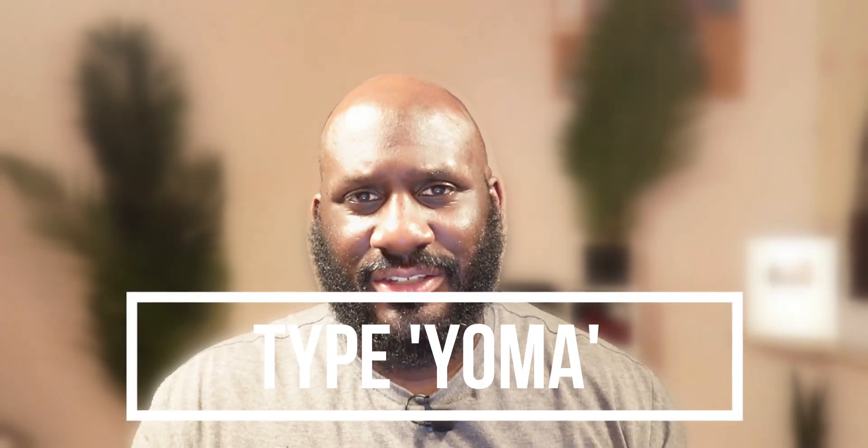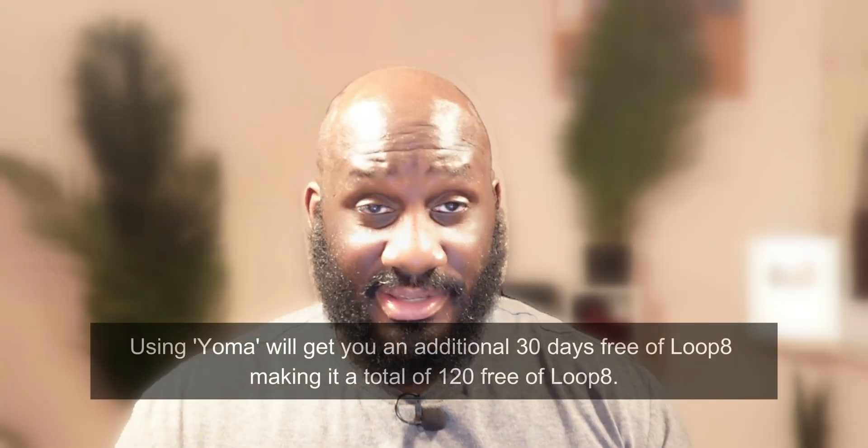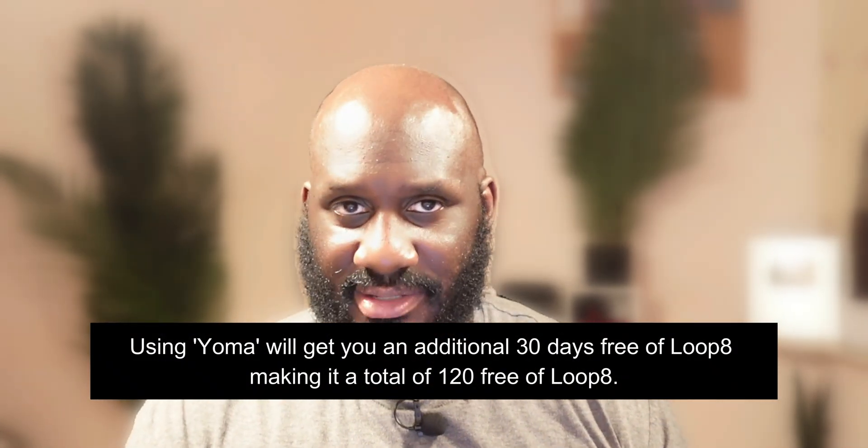If you're convinced and want to give Loop 8 a try, you can get it for free using my code — just type it into the box. You don't have to worry about giving out credit card information either, which I know we all hate. Loop 8 is all about delivering value up front before you commit to it financially.